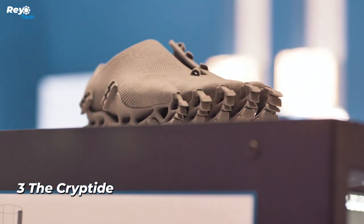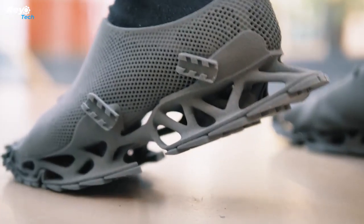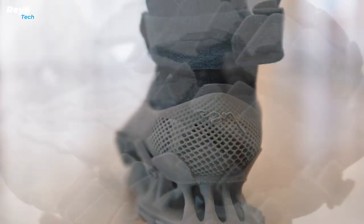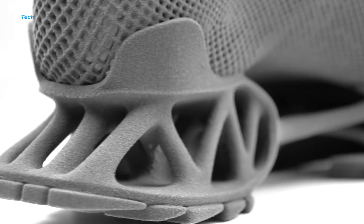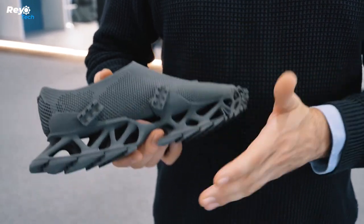Number 3: The Cryptide. When it comes to cutting-edge design, it's impossible not to mention something 3D printed. German designer and architect Stefan Heinrich created the Cryptide, a fully 3D-printed shoe. It features an open-design sole printed together with an upper that looks like a sock. If you wear this shoe, you'll leave traces like a cryptid — a mythical creature somewhere between Bigfoot and the Loch Ness Monster.